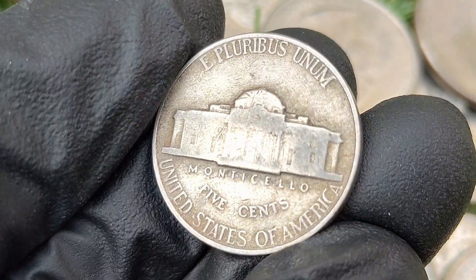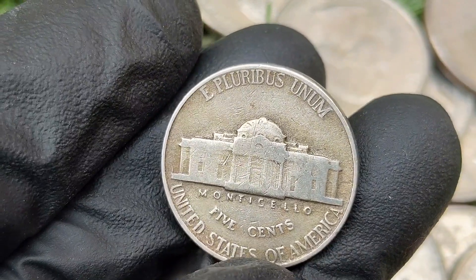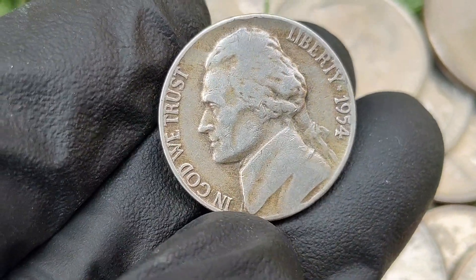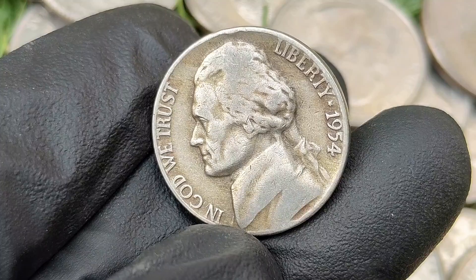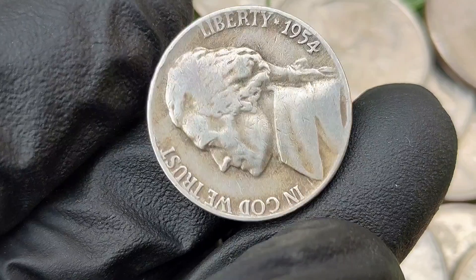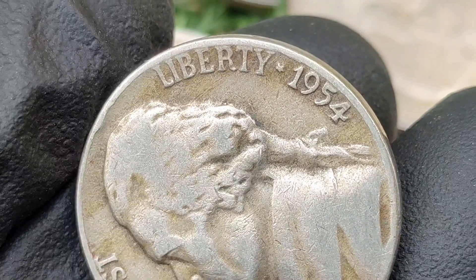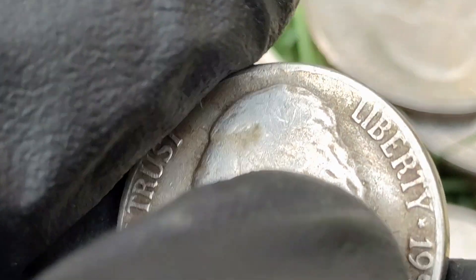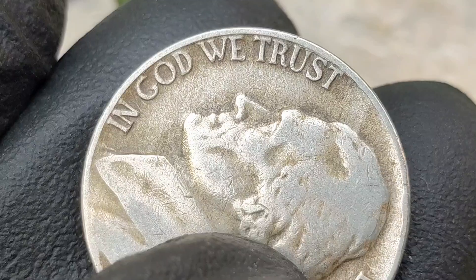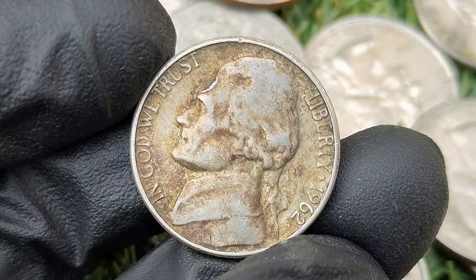While the 1954 Jefferson nickel is common in circulated condition, collectors are particularly interested in well-preserved coins with full steps or notable errors. High-grade examples of the 1954-S nickel are slightly more challenging to find, making it more desirable to some collectors. Conclusion: the 1954 Jefferson nickel is relatively common in circulated condition, but higher-grade examples — especially those with full steps or error varieties — can carry a significant premium.